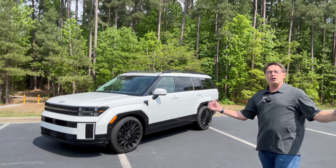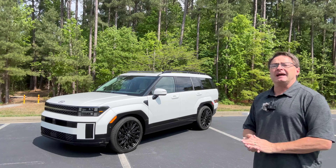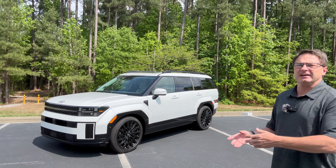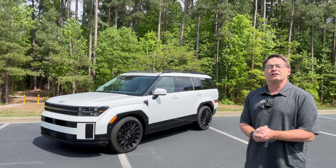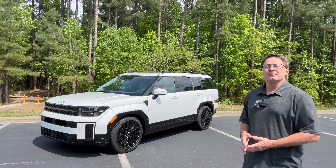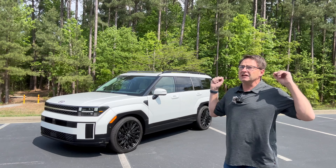Thanks for watching everybody — we did it. We covered the Calligraphy: all the buttons, gadgets, dials, controls, systems, technology, multimedia, and conveniences. If you know about extra technology I didn't mention — because there was a lot — like the illumination and ambient lighting that you can change to multiple different colors — that's on the information display. There's a lot more.